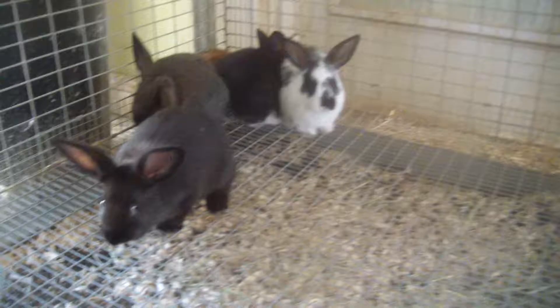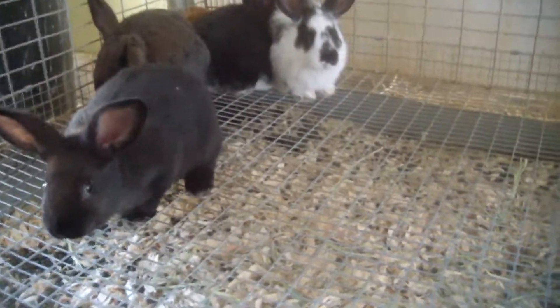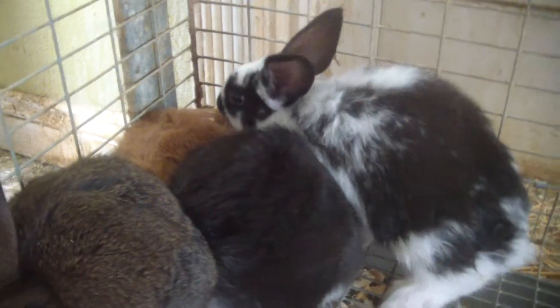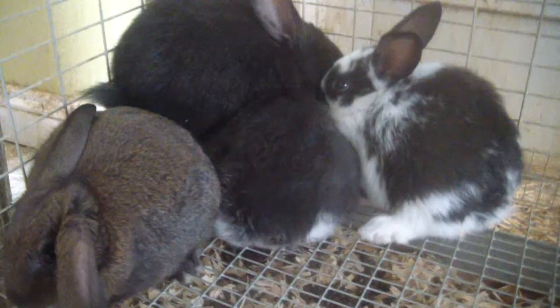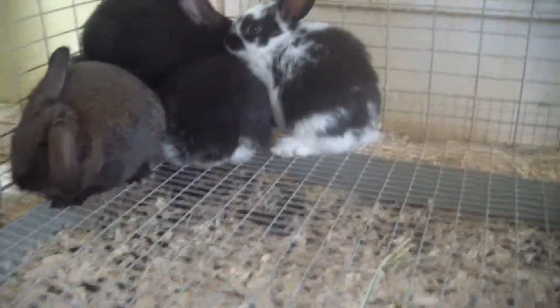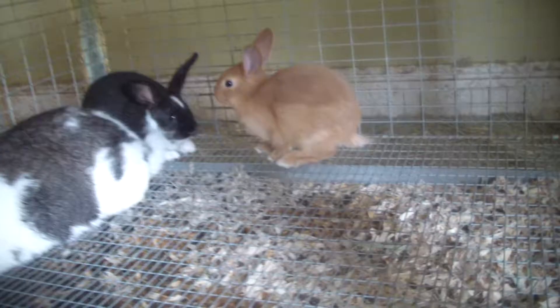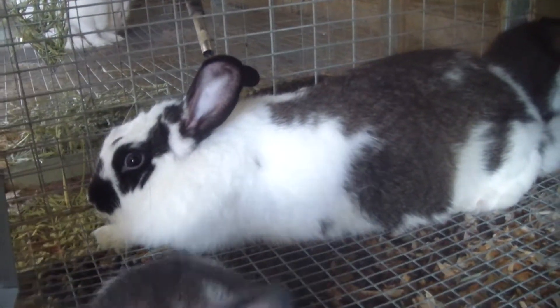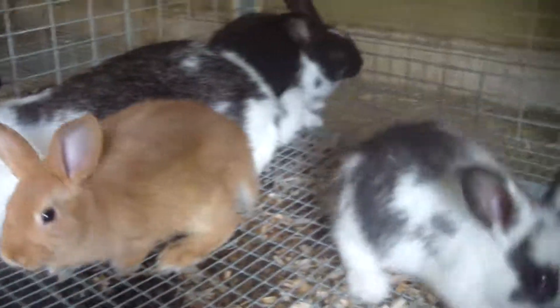The ones with the blue on their ears, they're male. This is the other litter — they're all napping, and mom is sitting with them. And this is the rest in that litter. And here's mama.